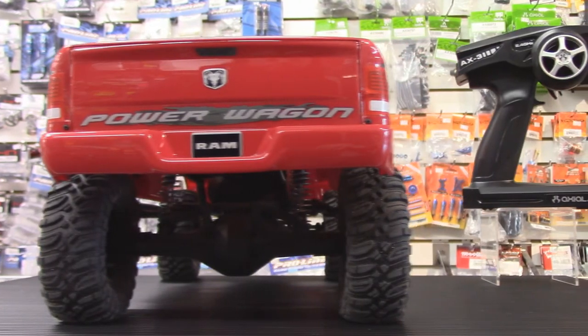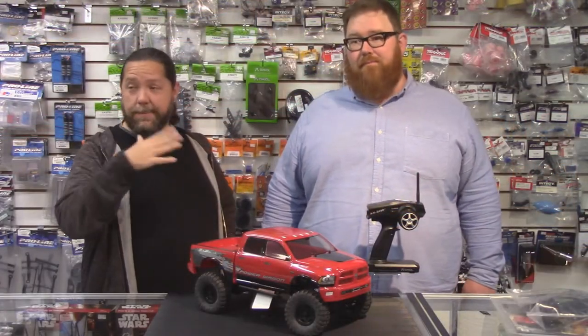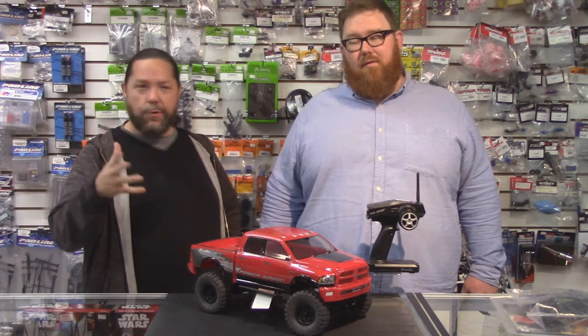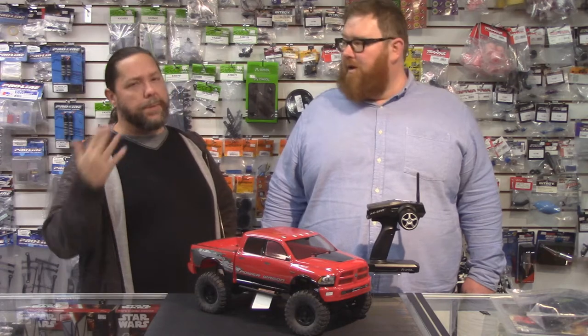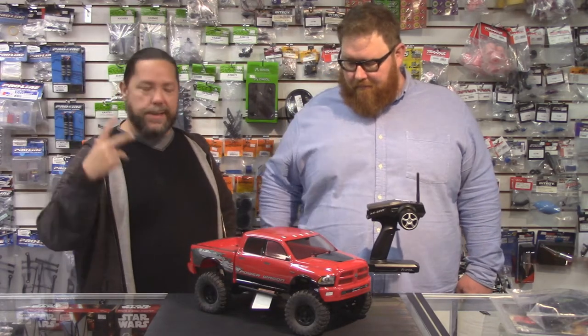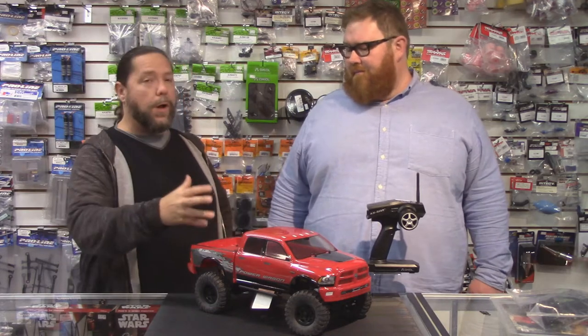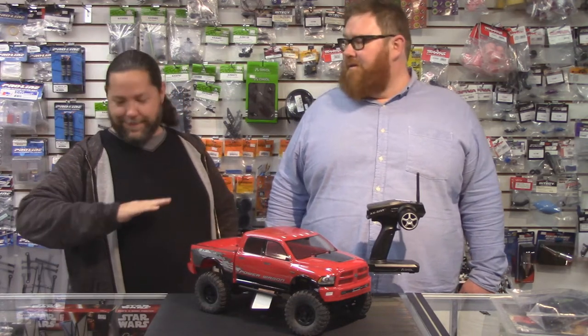We were kind of talking back and forth going, what have we done here? Oh yeah, a rock crawler. So for those who don't know, you've got your typical bashers, like your short course trucks and your monster trucks and stuff like that. You've got your street cars, people like to drift with those. And then there's buggies for racing. Rock crawling is a whole different kind of hobby out there — it's a whole different facet of the hobby.